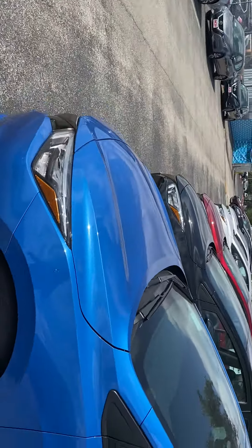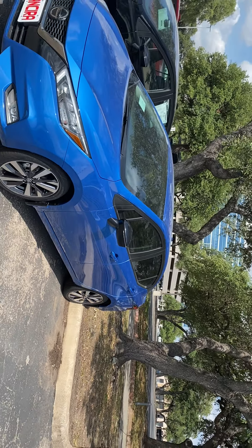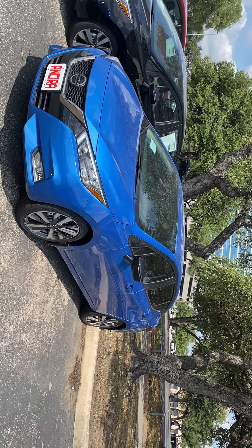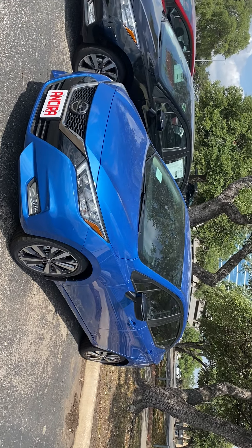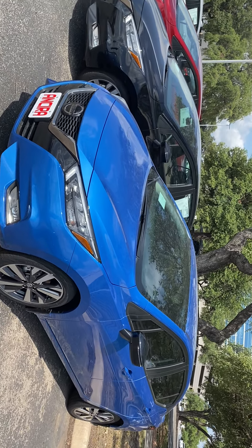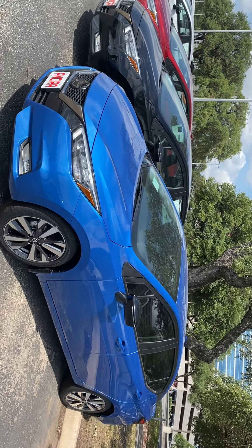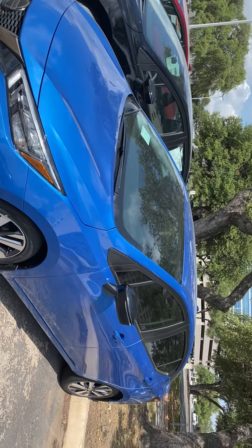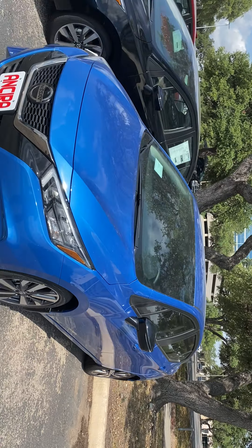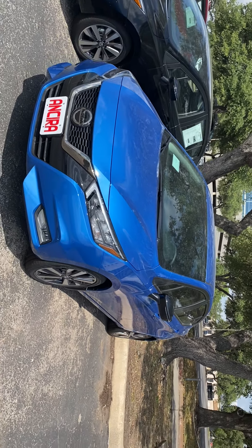They totally redesigned the Versa for 2020, so it's an all-new vehicle — a little bit bigger than before. The total redesign looks very sharp now, kind of like a smaller Altima. It also has a totally new engine with more power and better gas mileage, rated about 40 miles to the gallon on the highway.